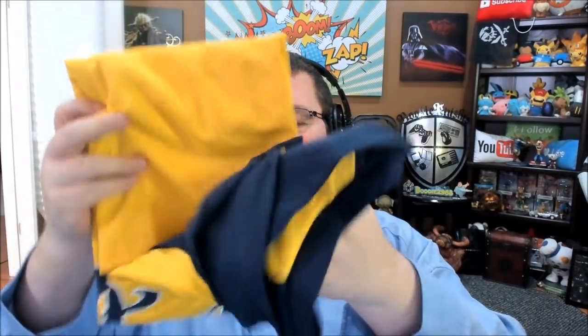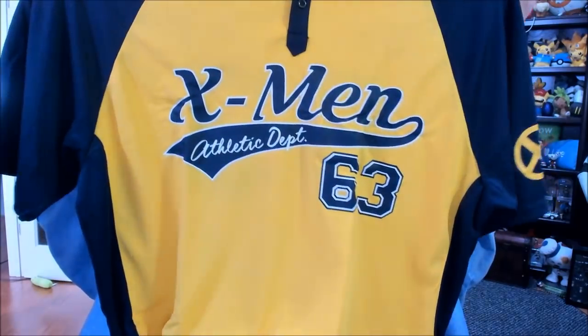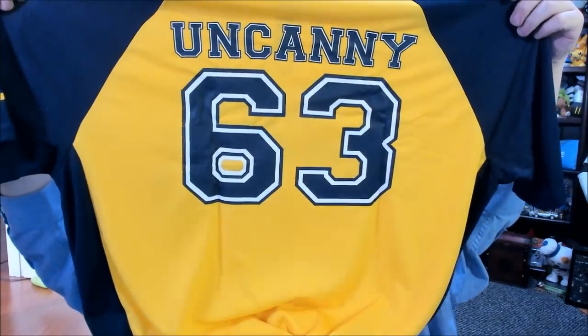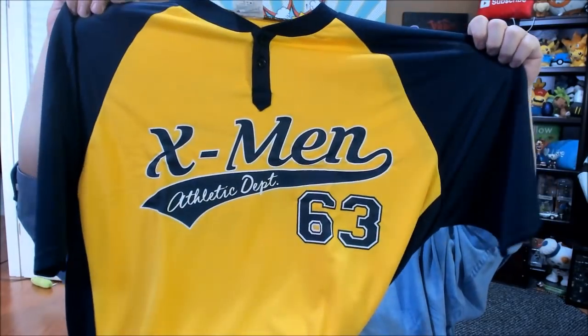Here's a shirt — but this is not just a shirt. Oh my God, it's like a baseball jersey. Is this an X-Men baseball jersey? Am I now finally playing baseball for the X-Men? This is 3X — I'll be in this soon. It's Uncanny X-Men number 63. Yeah, I love this. I absolutely adore this. That is great.